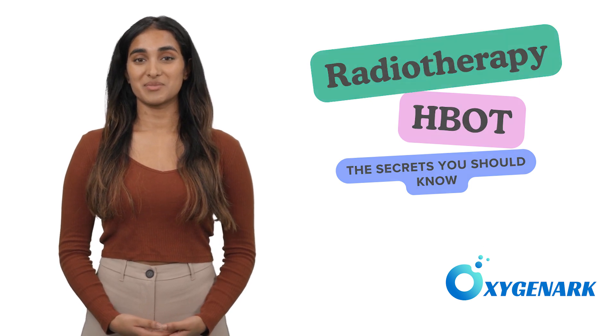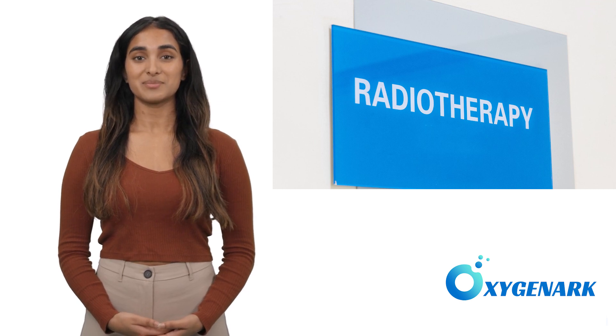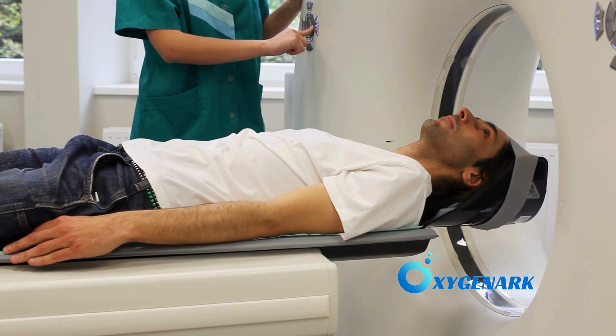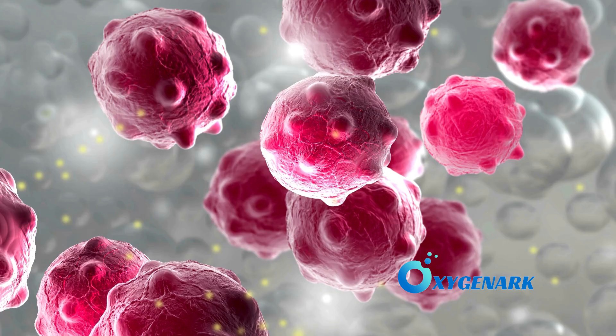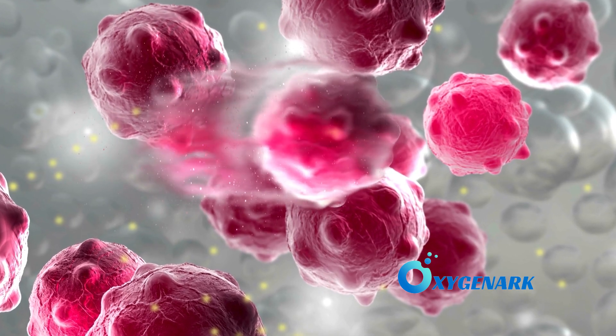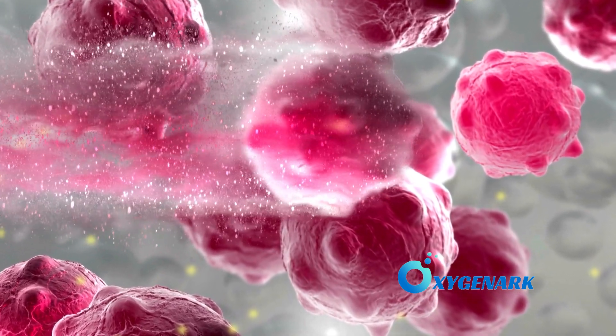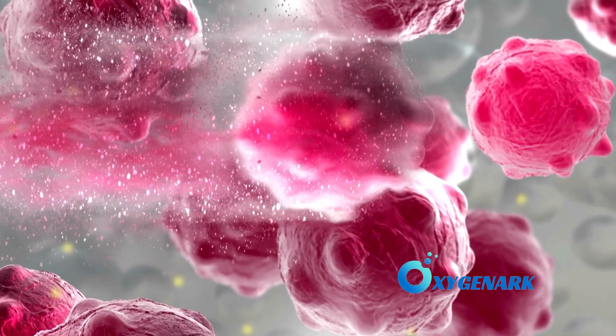One of the most effective weapons against this invader is radiotherapy. Radiotherapy harnesses the power of photons, protons, and electrons. These particles penetrate the body, ionizing cancer cells primarily during their M phase, disrupting their DNA, and halting their ability to grow and divide.